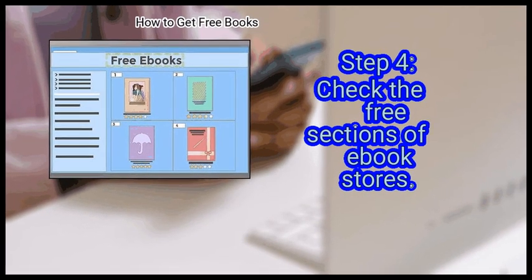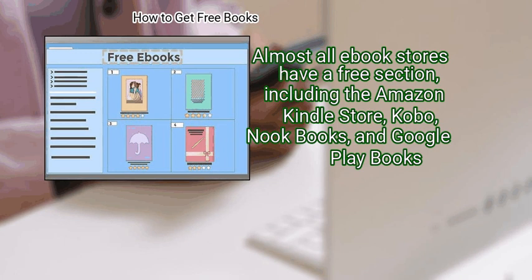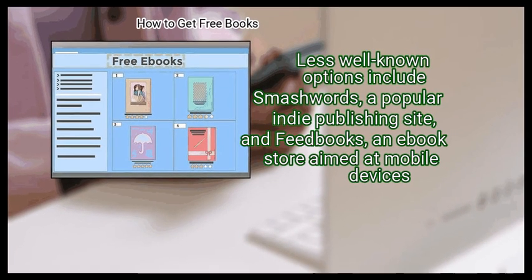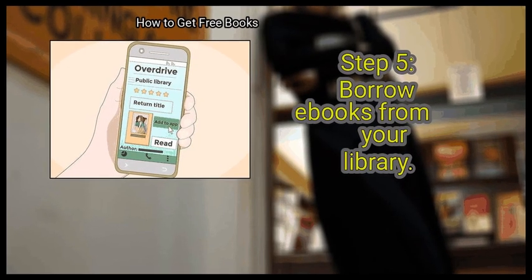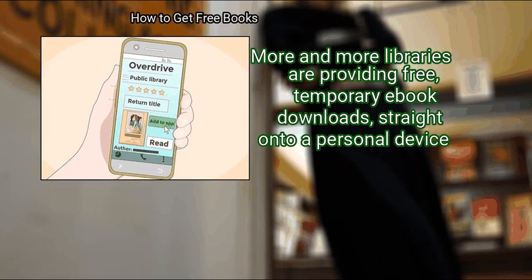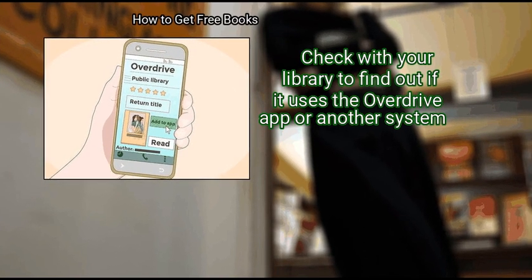Step 4: Check the free sections of ebook stores. Almost all ebook stores have a free section, including the Amazon Kindle Store, Kobo, Nook Books, and Google Play Books. Less well-known options include Smashwords, a popular indie publishing site, and Feedbooks, an ebook store aimed at mobile devices. Finally, borrow ebooks from your library. More and more libraries are providing free, temporary ebook downloads straight onto a personal device. Check with your library to find out if it uses the Overdrive app or another system.